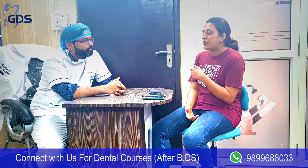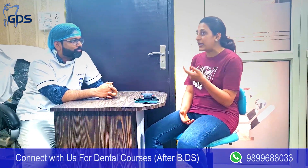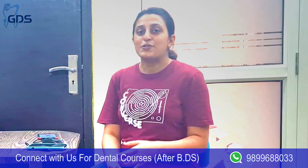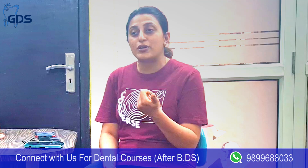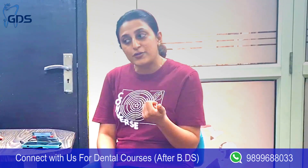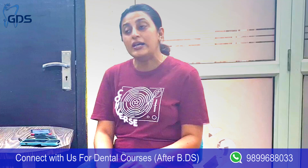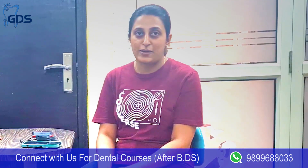For the written exam there are multiple groups on Facebook you can join, and the tutors are really good — they can guide you. But it's up to you as well; you have to give your 100%. The key is to understand what they are asking, because the exams are both subjective and objective. You need to understand the criteria and then take help from mentors. There are multiple groups on Facebook for both the written and practical exam.